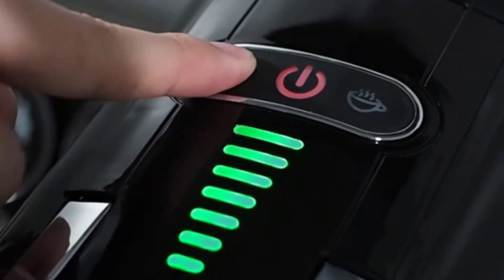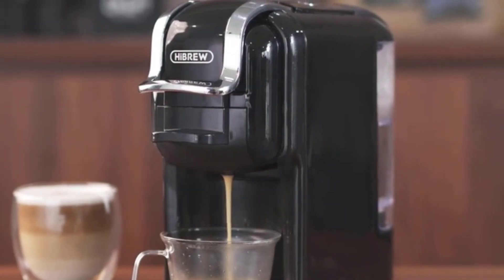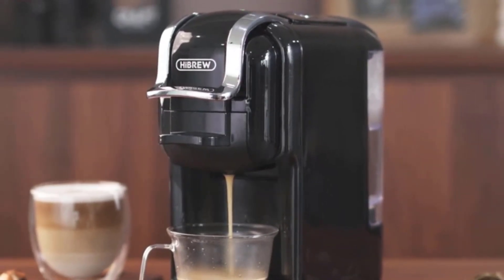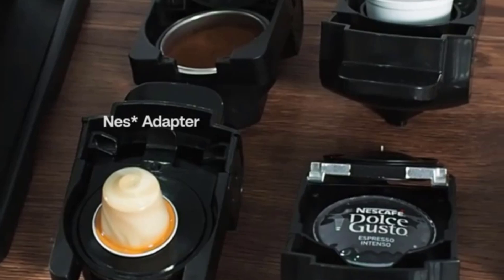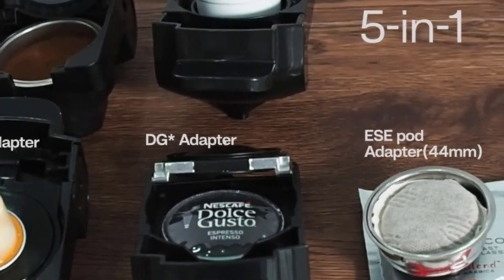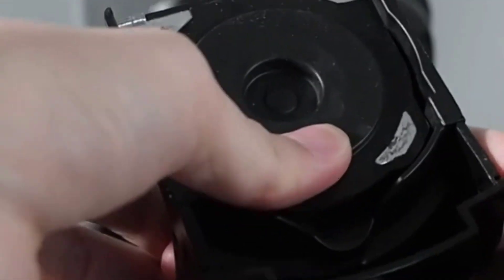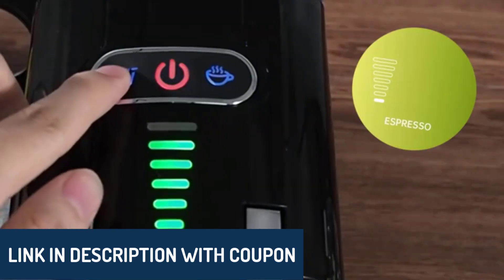Hey there, wonderful people! Today we're digging into the top five best coffee machines, helping you make smart choices for your daily brew. We all want a machine that fits perfectly into our routine, so let's explore each of these options and see which one might be your next coffee companion. All product links are in the description below, so feel free to check them out.